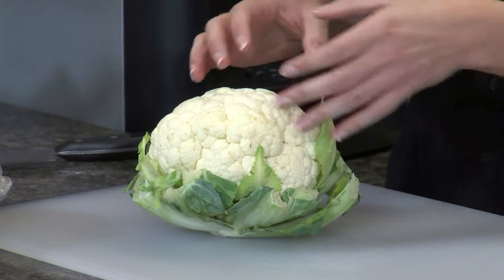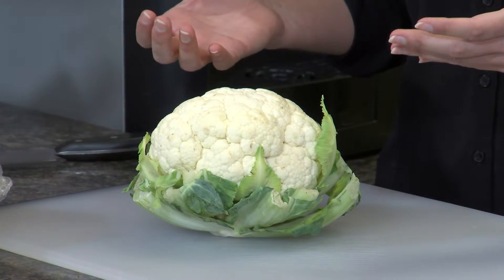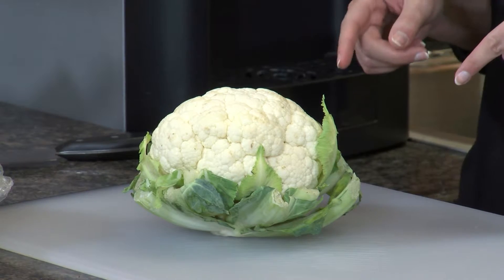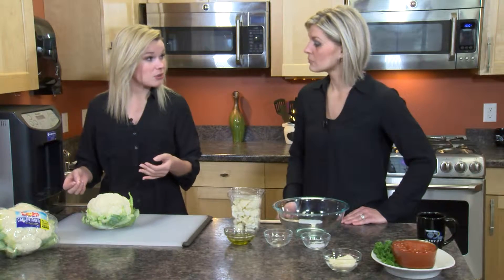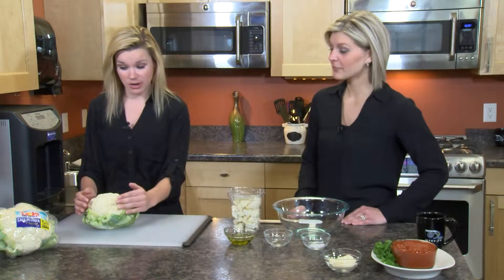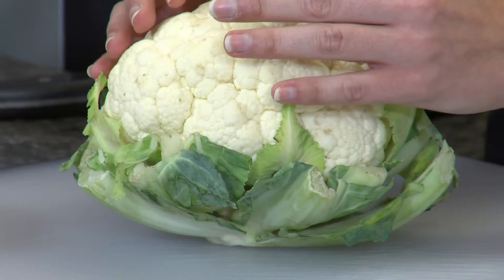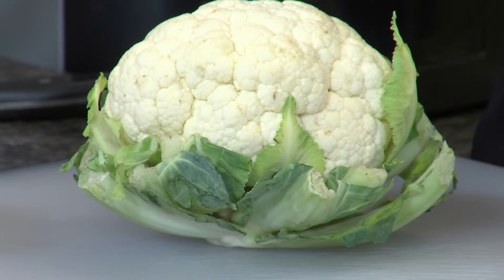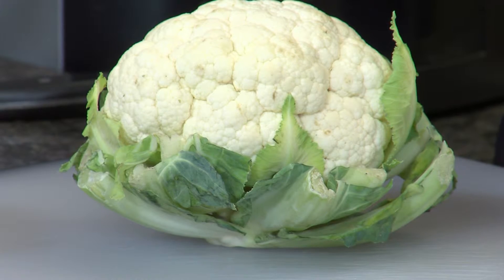You also want to make sure there are no brown spots — look for a nice, white, creamy color. The other important thing to evaluate, which a lot of people wouldn't think about, is the leaves. The more leaves there are and the greener they are, the more protected the cauliflower is, which means it's a little bit fresher.